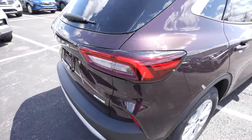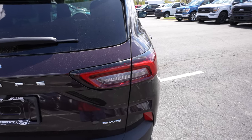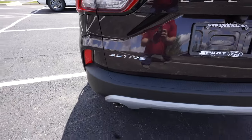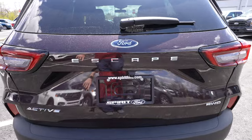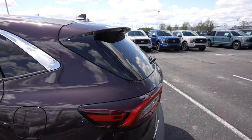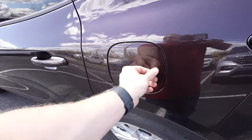Coming around to the back, we have updated taillights which are fully LED and look absolutely amazing. The all-wheel drive badge is on the passenger side and the Active badge is on the driver's side. We also have dual exhaust which looks pretty sweet. The backup camera is right here, and there's a minimalist-style third brake light above the rear glass, plus a capless fuel fill port.